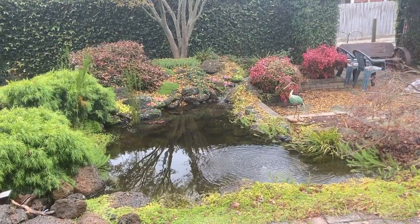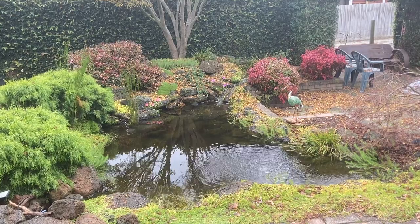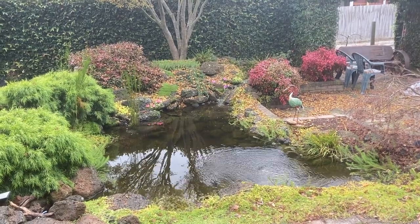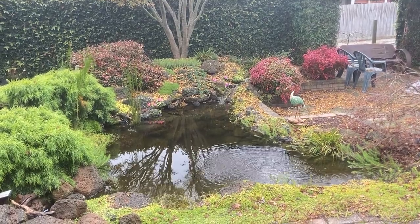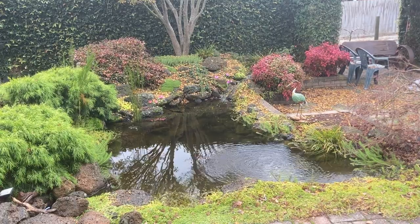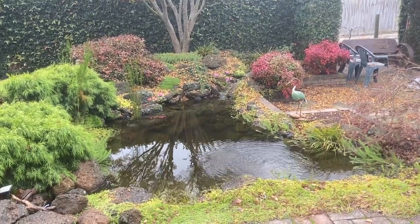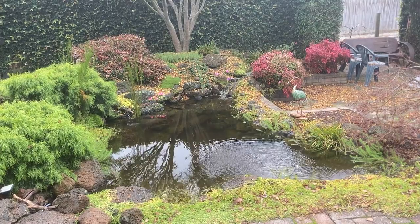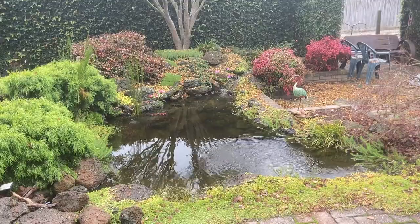Then in winter, in areas where the pond freezes, some people like to use the aerator to keep a hole in the ice. Keeping a hole in the ice is a good idea as it allows gases that build up inside the pond to be released. If this is something you do or would need to do, it's a good idea to keep the aerator a few feet off the bottom of the pond.